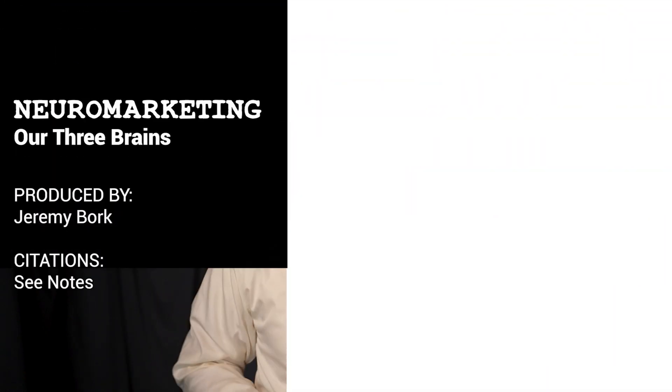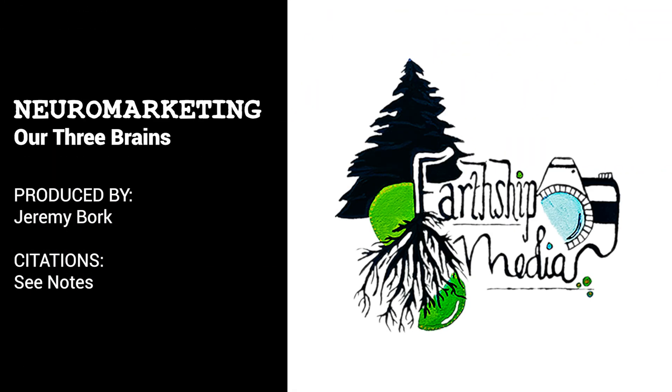The more a message connects with each of these areas of our brain, the more powerfully we react to the message. They all use several visual and audible stimuli to enhance the portions of our brain that are most likely to place us in response mode and respond to the call to action. Thanks.